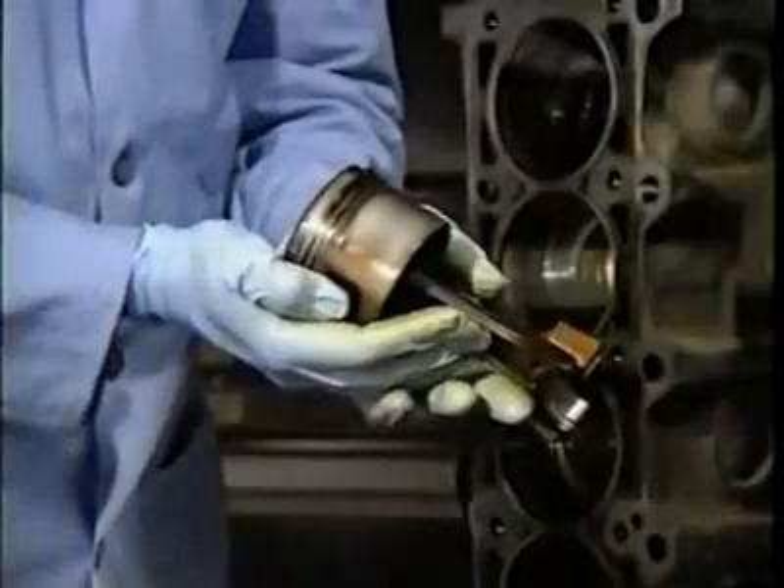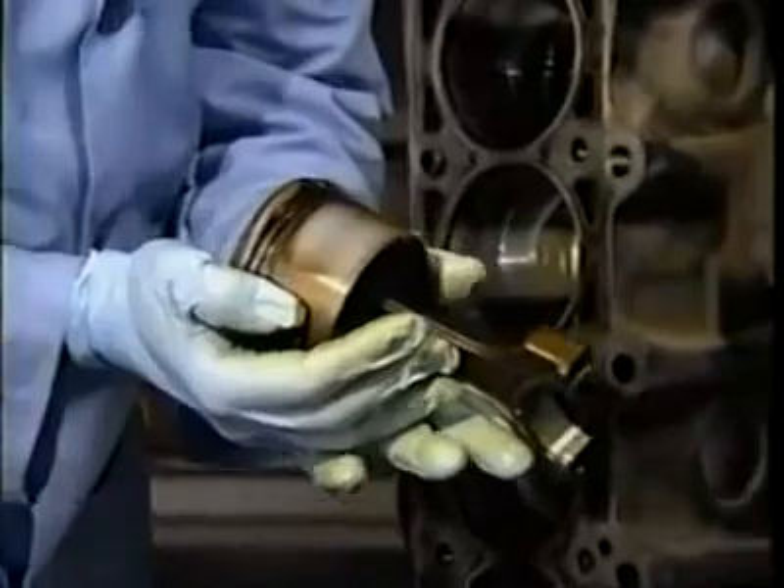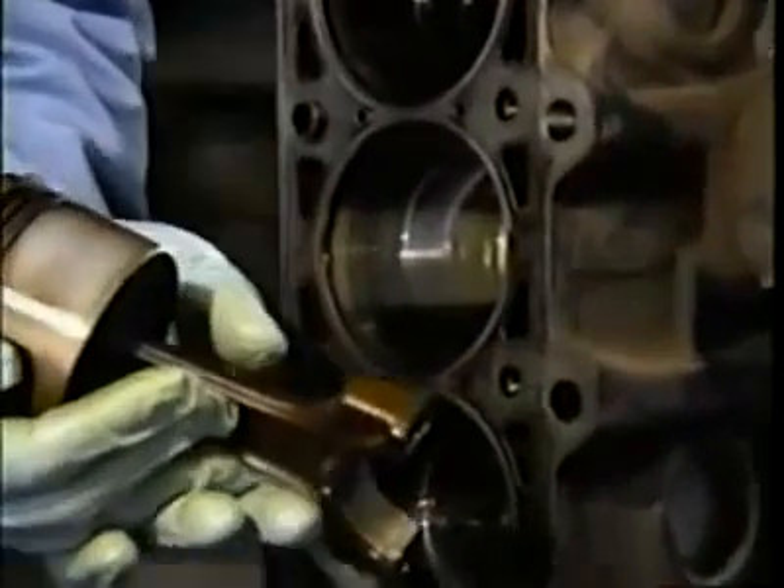Typically, wear and deposit ridges show up clearly by 80,000 miles. Yet in this case, at over one million miles, these classic signs of wear just aren't there. This is the kind of deposit and wear you'd expect to find in an engine that has run only 10 thousand miles, not a million. In fact, the wear on the million-mile engine cylinders is astonishingly low — only five ten-thousandths of an inch in a million miles.